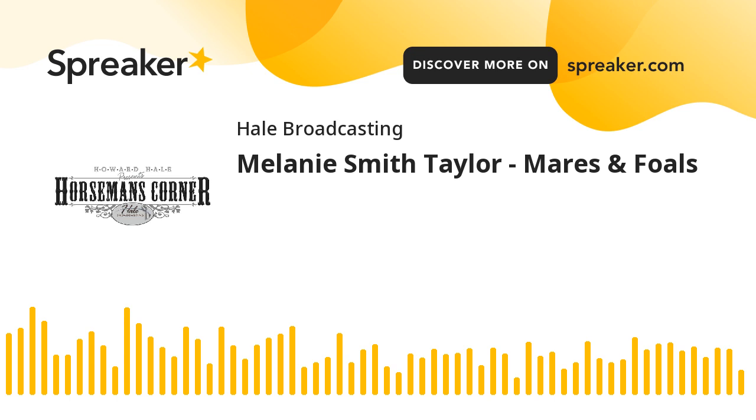Thanks for joining us for today's Horseman's Corner. Always great to have you along. May God bless you. Come back and join us again, won't you? I'm Howard Hale. Come back and join us again.